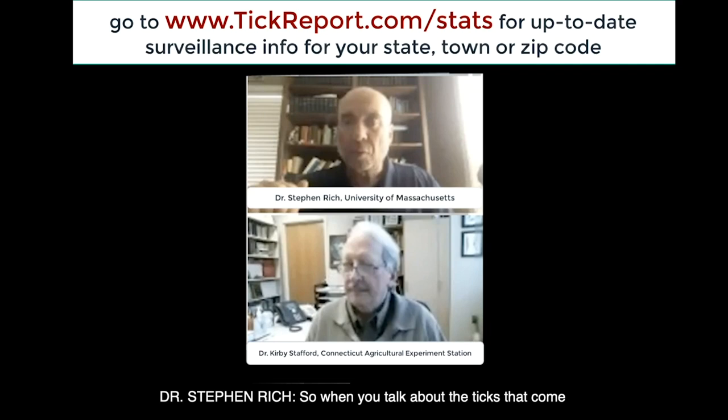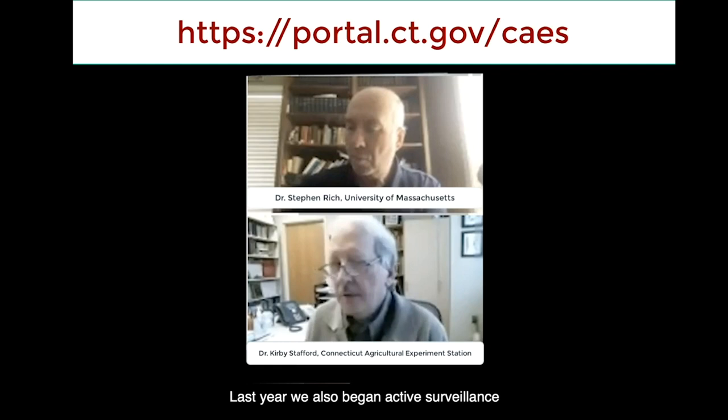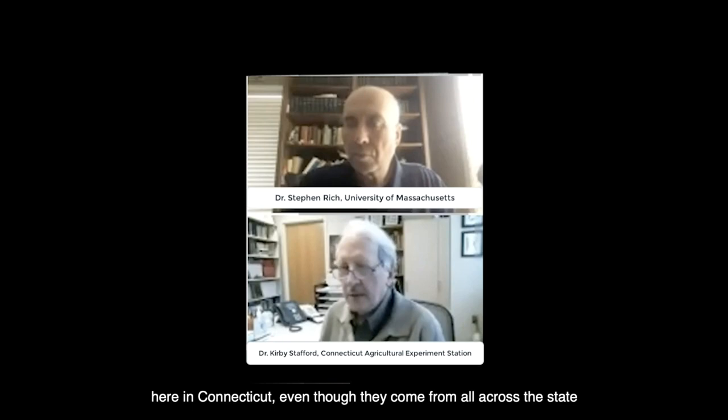When you talk about ticks that come into your tick testing, you only test the engorged ones. But we also track all of them, and that data is available on the Ecological Experiment Station's website — that's our passive surveillance. Last year we also began active surveillance across all counties in Connecticut. Most specimens come heavily from Fairfield and New Haven counties. Last year, 46% of adults were positive for Borrelia burgdorferi, and 15% of the nymphs were positive, with lower rates for Babesia, Anaplasma, and other pathogens.